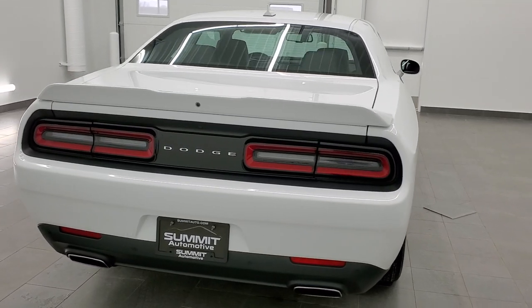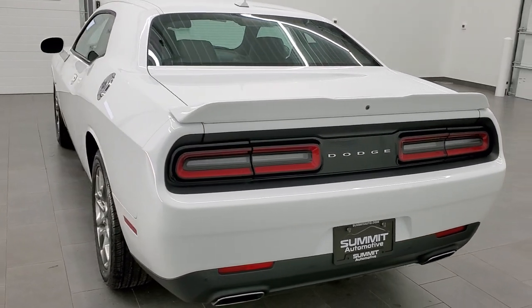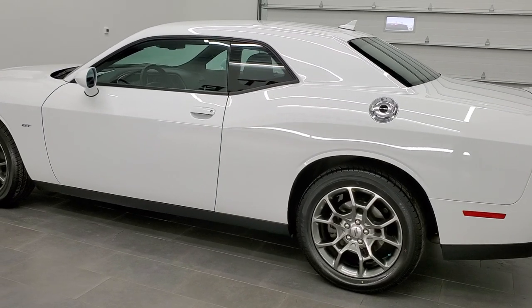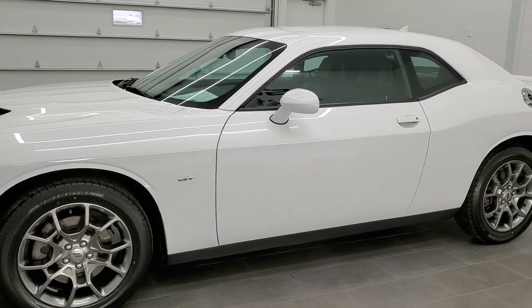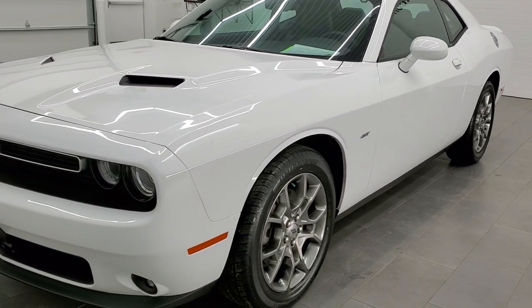Today we are checking out this super clean 2017 Dodge Challenger GT. This is an all-wheel drive. It has been fully safety inspected by our service shop. It has a fresh oil and filter change, all the fluids have been checked and topped off, and it has four brand new tires. This car is 100% ready to go.